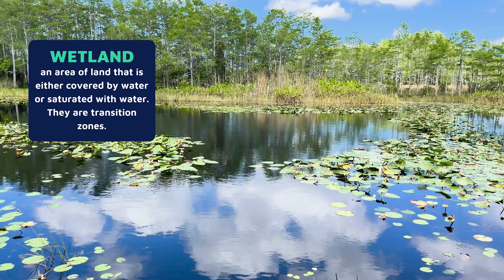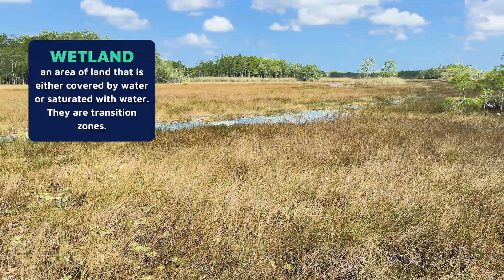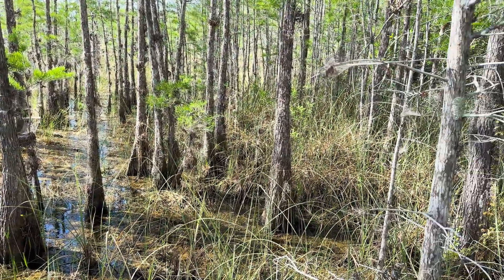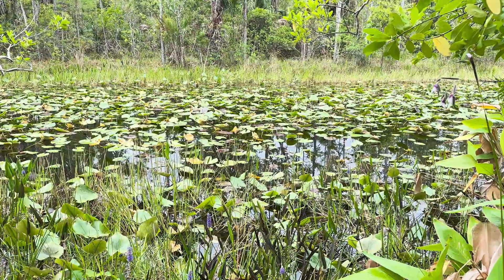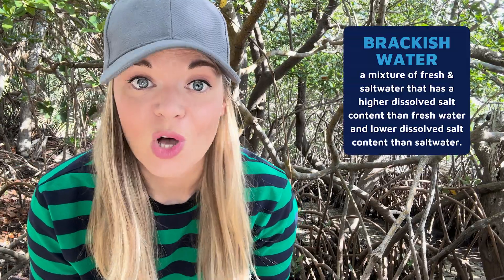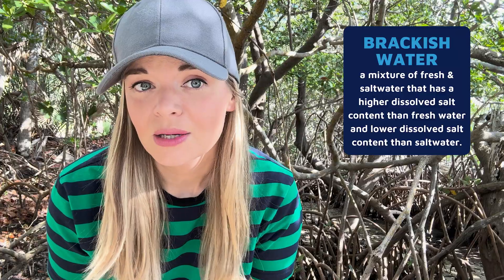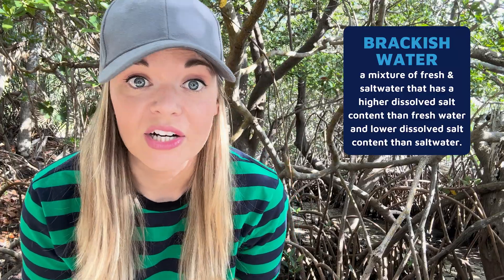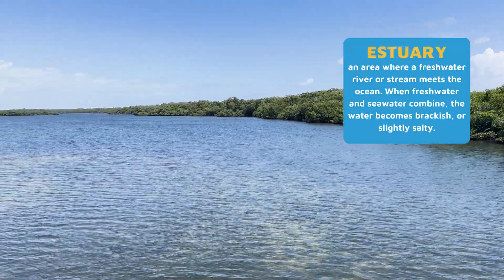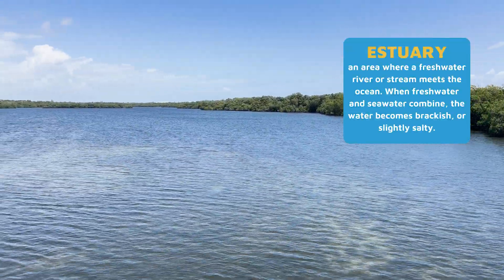A wetland is an area of land that is either covered by water or saturated with water. They are transition zones — never totally dry land, but also not totally underwater — and have characteristics of both. These unique environments are home to equally unique plants. The mangrove trees behind me dominate this estuary because of their ability to tolerate brackish water. The brackish water of saltwater swamps isn't entirely seawater but isn't entirely freshwater either. These areas form where water from a river or stream meets ocean water, like here in this estuary located on Florida's coast.